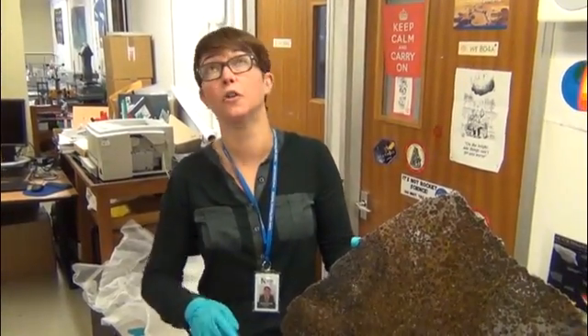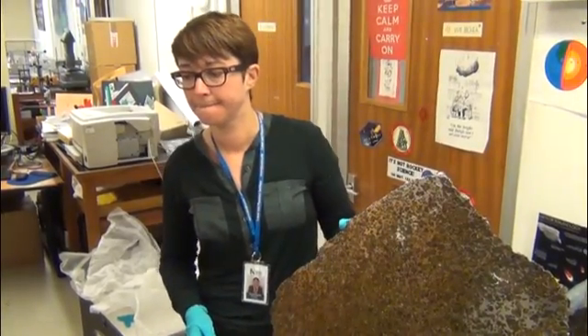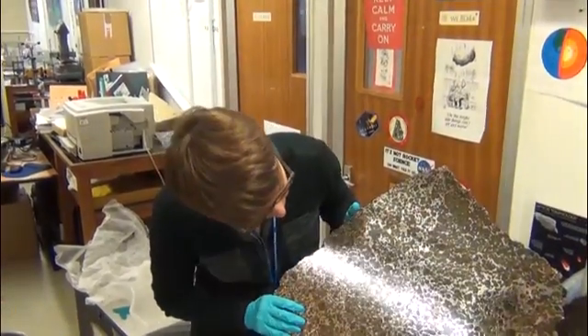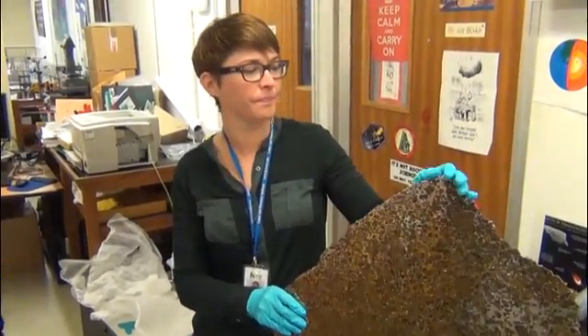We haven't got a light down here. What I normally do is hold it up to one of the strip lights and you can see. We're back with Caroline Smith, Natural History Museum in London.